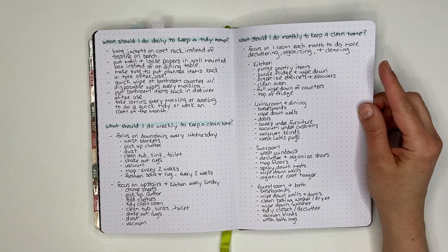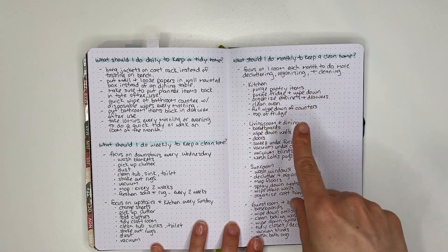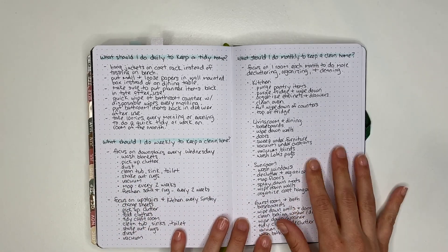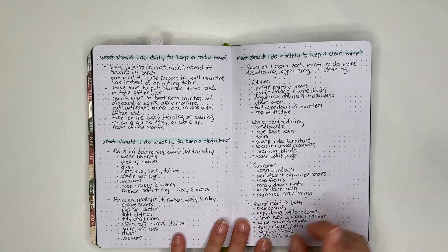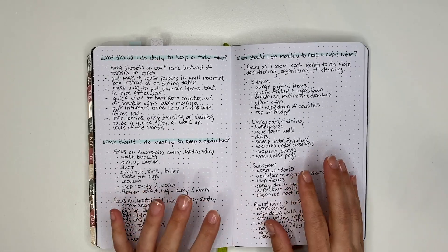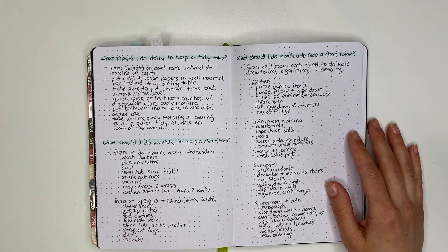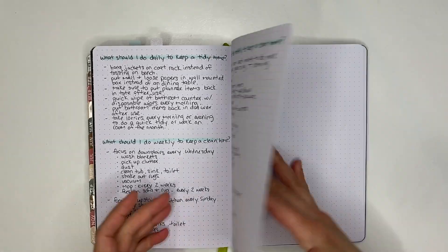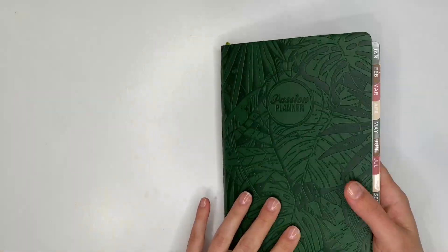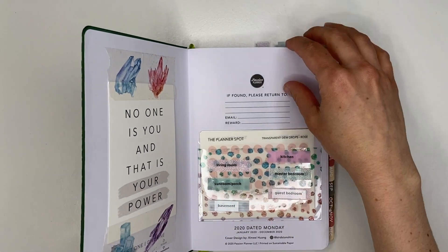And then over here, what I need to do monthly to keep a clean home. I decided I was going to focus on one room each month to do more of a decluttering, deep cleaning, and organizing routine for each of the rooms in my home. One room for the whole month, just really tackling it that way. I'm not having to worry about spring cleaning once or twice a year — I'm doing a little bit each month. So these are the notes I made in the back of my planner. Now let's flip to the front and you'll see what I've done to keep me on track with the monthly tasks.